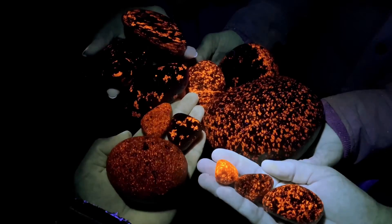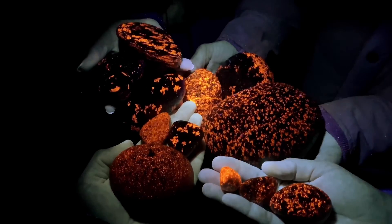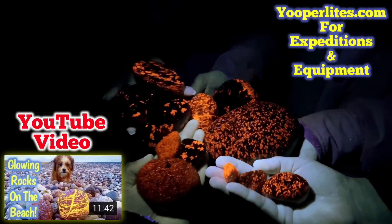So here are our finds for tonight with the group here — a few of them. Well yeah, just a few, not all of them. This is just probably a quarter, a third maybe, of what we found. So awesome. Beautiful. Wow!